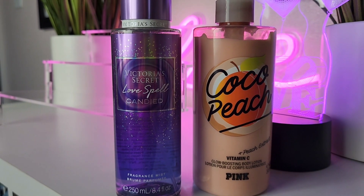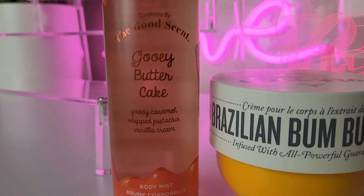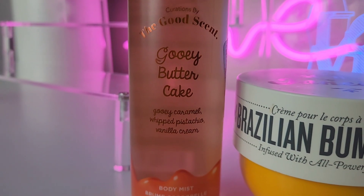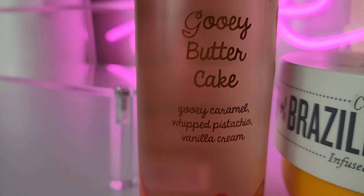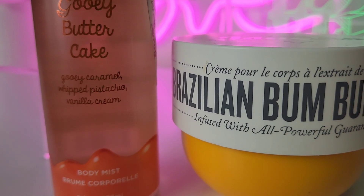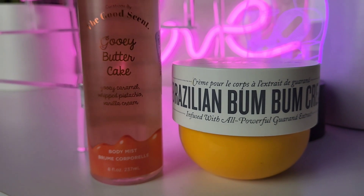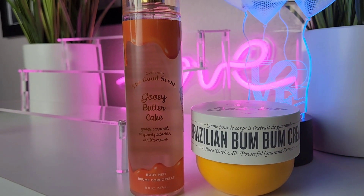Pistachio and caramel are just coming through this week. This next body mist is called The Good Scent Gooey Butter Cake, which I got from TJ Maxx — it has gooey caramel, pistachio, and vanilla cream. I paired it with Bazillion Bum Bum, which also has caramel, pistachio, and vanilla. Try this combo — it is so delicious. I'm just into the pistachios, caramels, and vanillas right now.